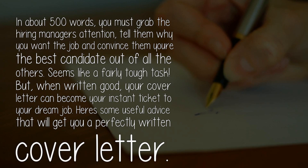In about 500 words, you must grab the hiring manager's attention, tell them why you want the job, and convince them you're the best candidate out of all the others. Seems like a fairly tough task, but when written well, your cover letter can become your instant ticket to your dream job.